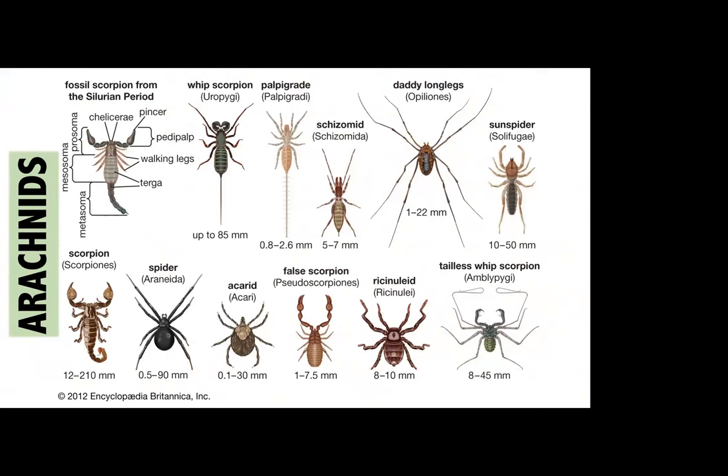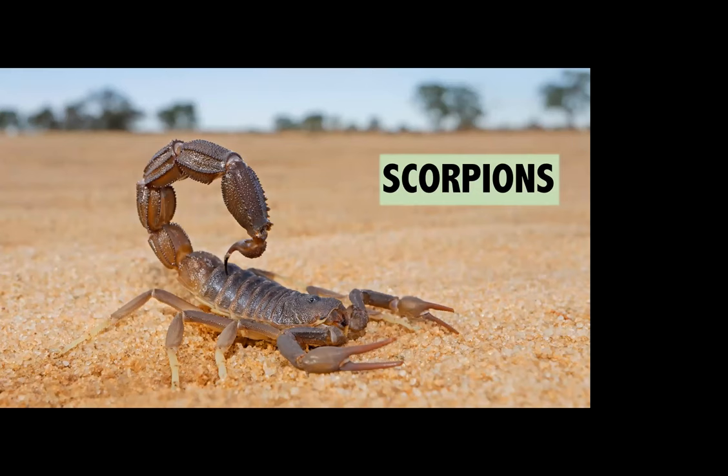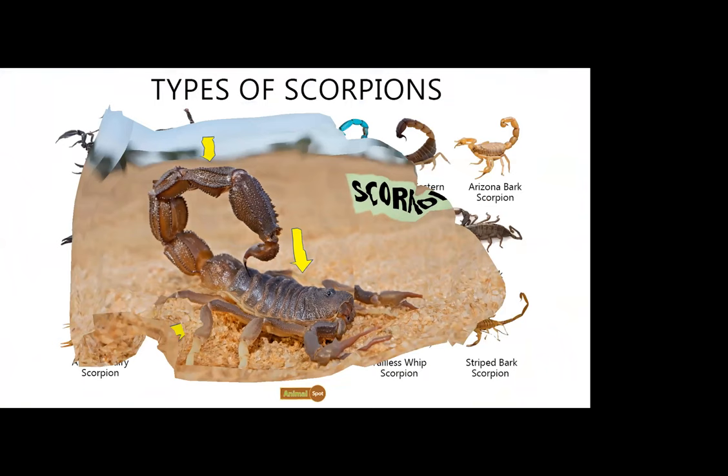All arachnids have two body parts, don't fly, and have eight legs. In addition to spiders, the other major arachnid species are scorpions. Like spiders, they have no wings, two main body parts — the cephalothorax and the abdomen with its impressive stinger — and they also possess eight legs, including the front pair which have pincers. To date, over 2,000 species of scorpions have been identified, but none of them qualify as insects.